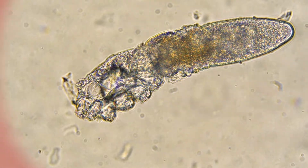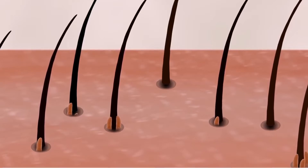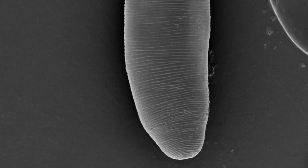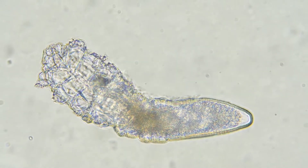But if you're thinking about scrubbing them all off, forget it — you'll never get rid of all of them. And here's the weirdest part of all: face mites don't have an anus. They just eat and eat, but never poop.